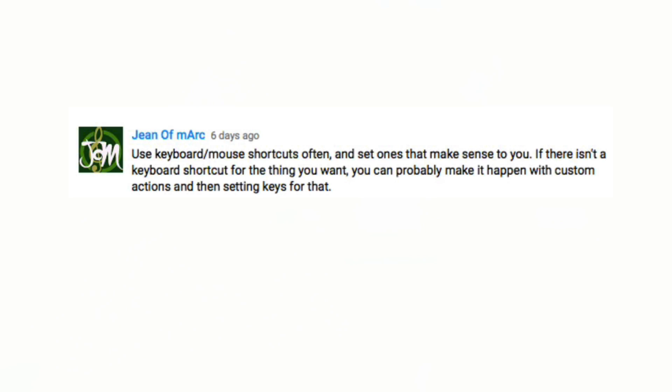Gene of Mark says: use keyboard and mouse shortcuts often. Set ones that make sense to you. If there isn't a keyboard shortcut for the thing that you want, you can probably make it happen with custom actions and then set keys for that. This is a great tip — if you want to be fast at the DAW and not have to think about stuff, you've got to get that muscle memory going. That comes from practice, repetition, and assigning shortcuts that make sense for you.